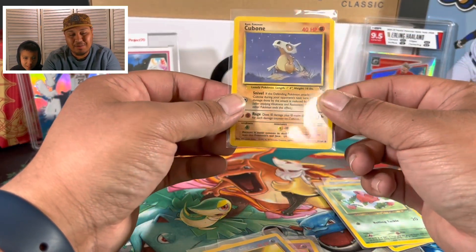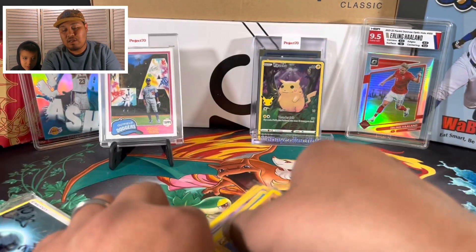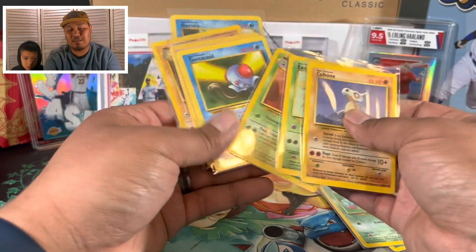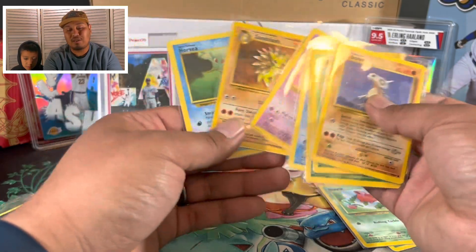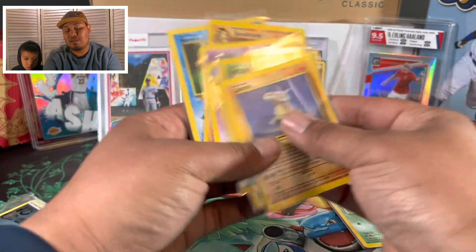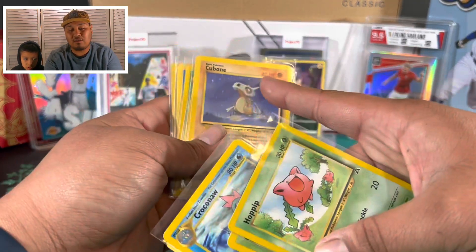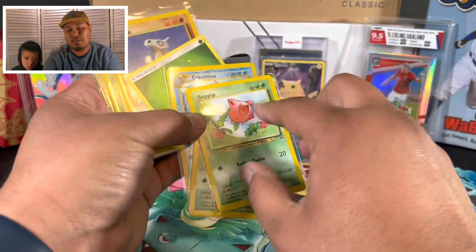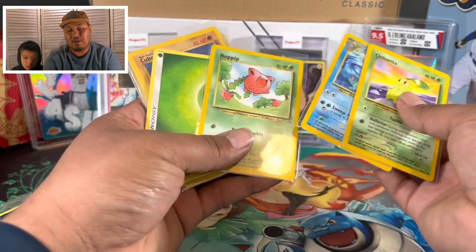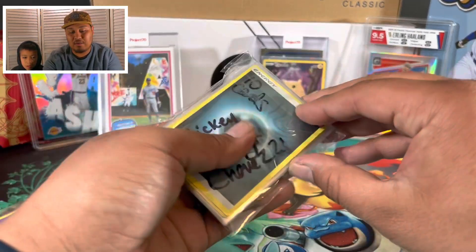And then we got a Jungle Exegcute also from '95 - I forgot all about that Pokémon. We got a Jungle Cubone, that's sick. All of these are from the old days, like the first stages of Pokémon, which is really cool. These are not first edition - first edition will say 'first edition' - but just knowing I got cards from that era is very cool. The way you can tell is the classic ones have red HPs, newer ones have black.